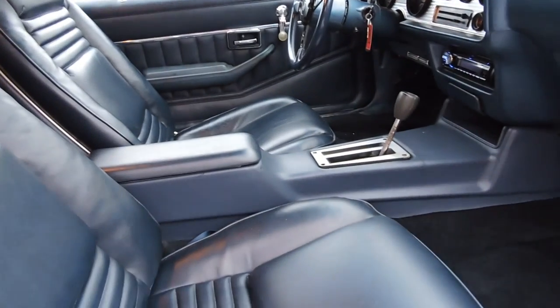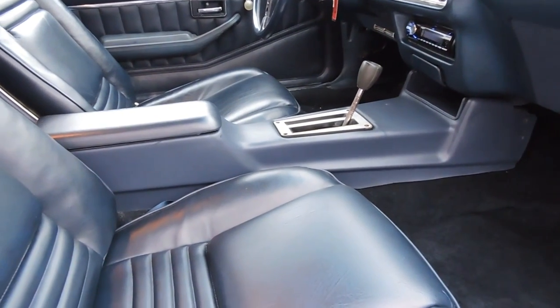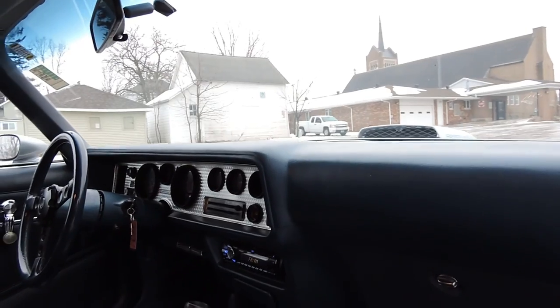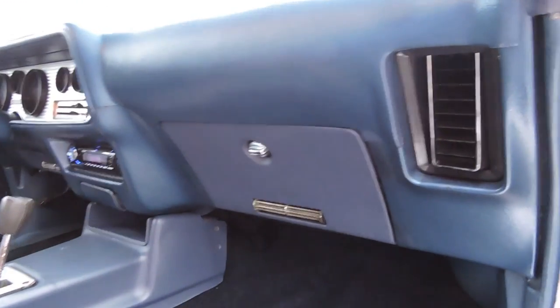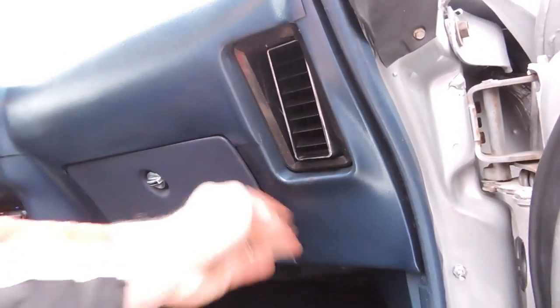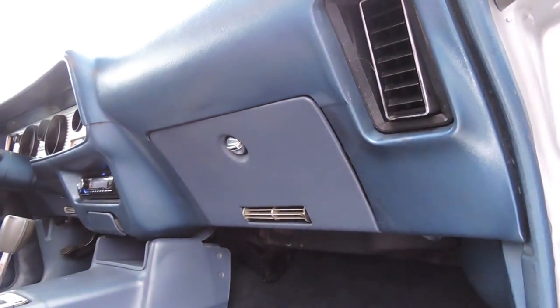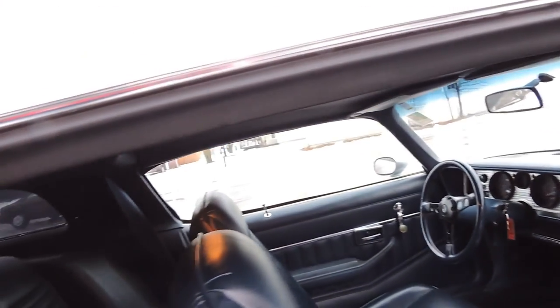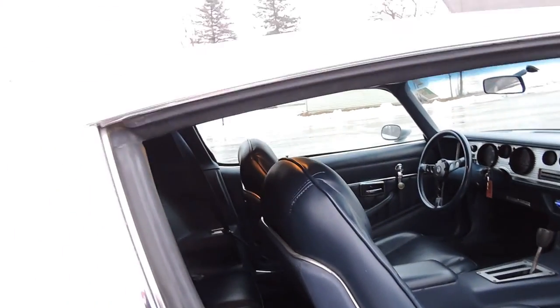Both front seats are in excellent condition — no tears, stress cracks, nothing like that, no stains. It's got nice padding. The console's in great shape. Dash pad's nice — no cracks or anything wrong with the dash pad. There's a little discoloration between the dash pad and the console. The console and the glove box door is just a little lighter blue than the rest of it if you look close. The roof rail rubber is all brand new as well, and the chrome around the roof rail is nice.